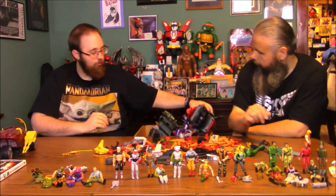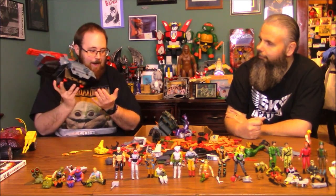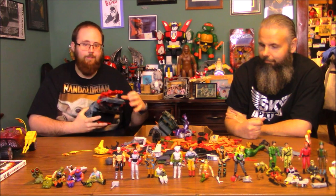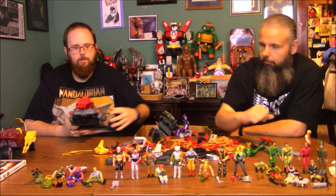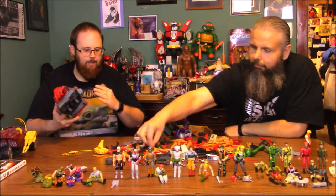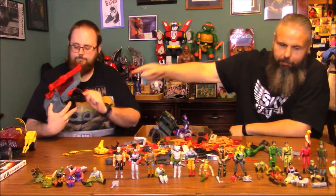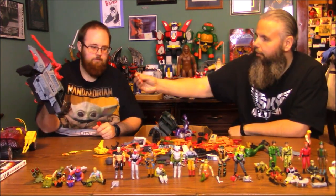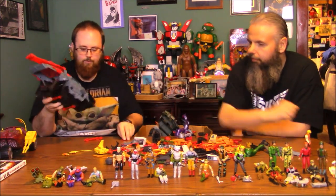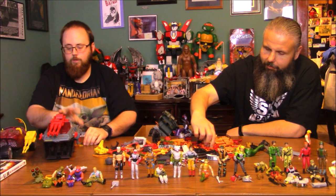I'm seeing a HISS 2, which goes with Track Viper. This should have tank treads on the side — unless they're at the bottom of the box, it's never going to be complete. It's also missing some missiles and the little railings for the troop compartment. Still a really cool vehicle though.